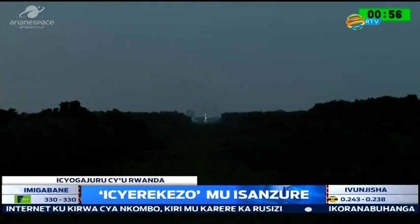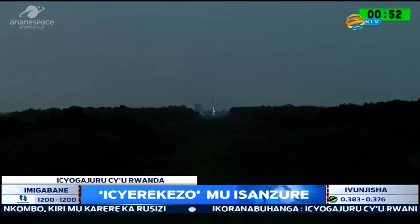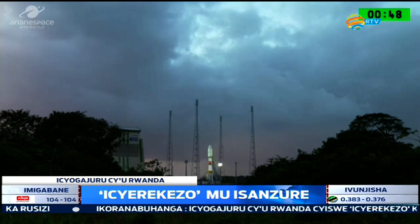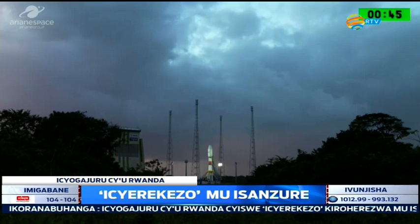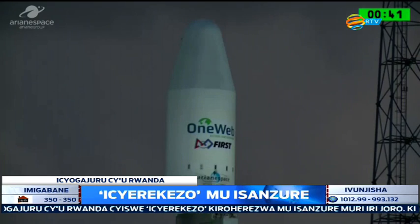And we are one minute to launch. We're orbiting the first six satellites in the brand new OneWeb constellation built by the Airbus OneWeb Satellites joint venture. And we're flying on board the 21st Soyuz to launch from the Guiana Space Center.